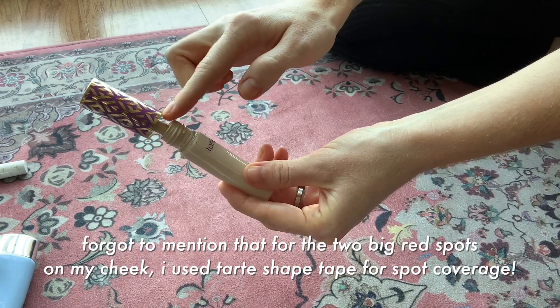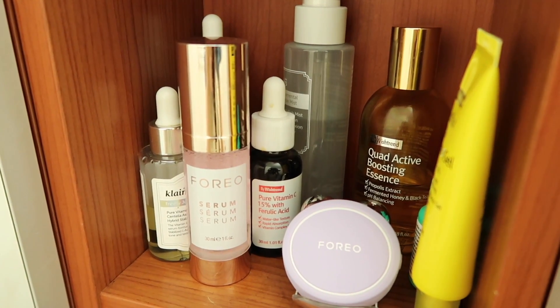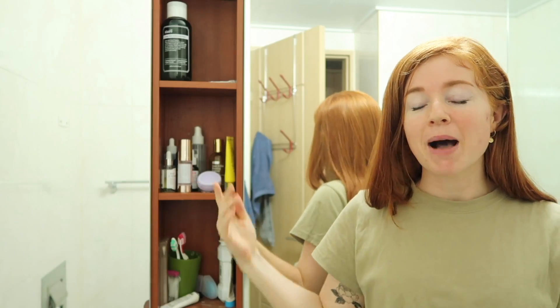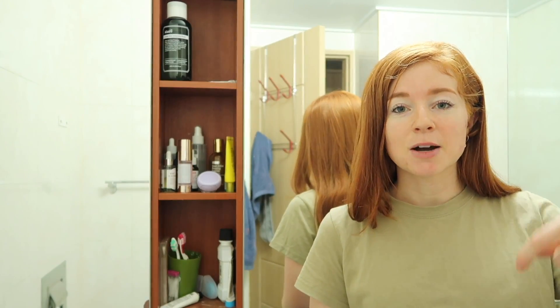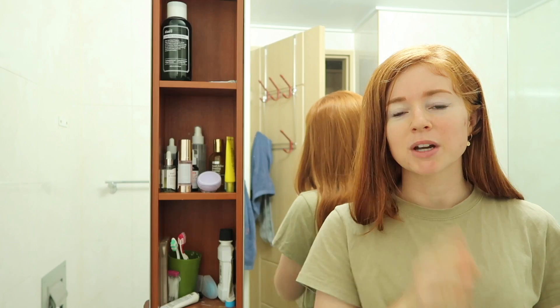Once again, thank you Foreo for sending the Bear Mini over. I'm going to do a one month and then a two month update. Information will be linked down below. Go check them out, especially their weird cleansing thing — it's like a phenomenon.